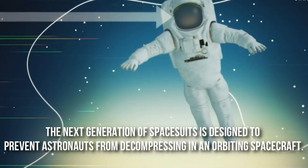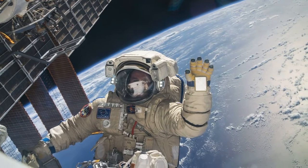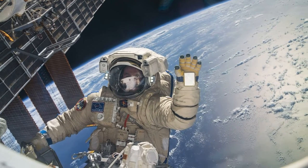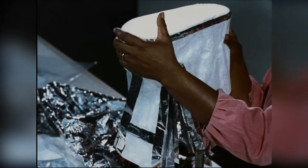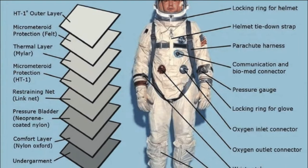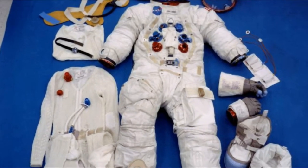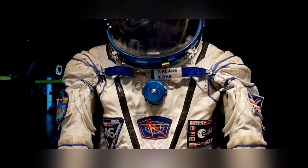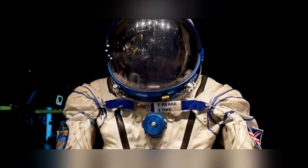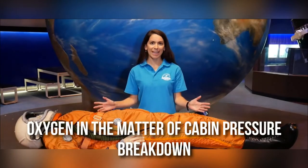The next generation of spacesuits was designed to prevent astronauts from decompressing in an orbiting spacecraft. However, it was impossible to wear these suits for spacewalks because they could not withstand the harsh space environment. These suits consisted of five layers. The layer closest to the body was white cotton underwear with accessories for biomedical equipment. Next was a blue nylon layer that provided comfort. On top of that was a pressurized black neoprene-coated nylon layer that stored oxygen in case of cabin pressure breakdown. The next layer of PTFE maintained the shape of the suit when pressurized.